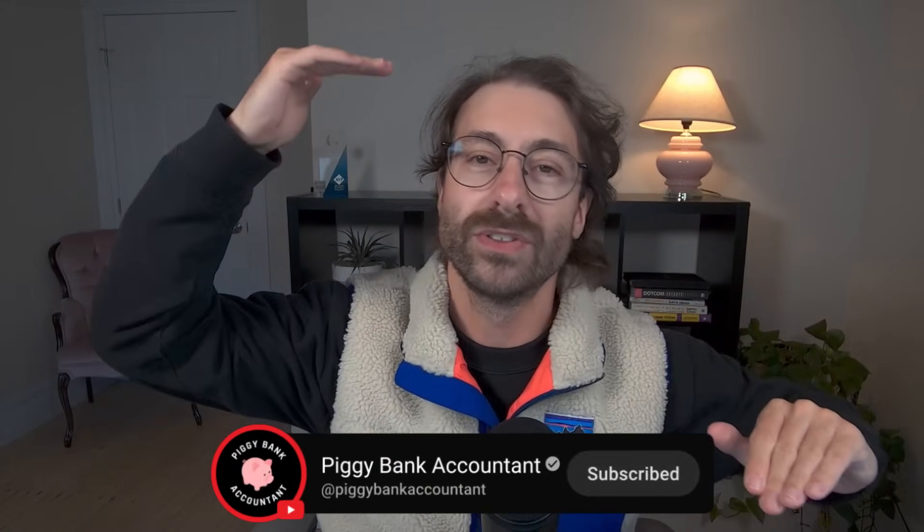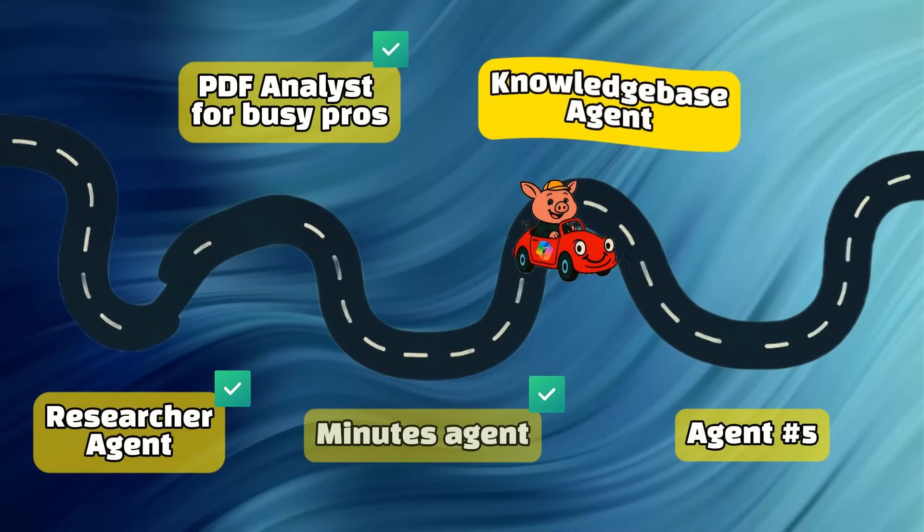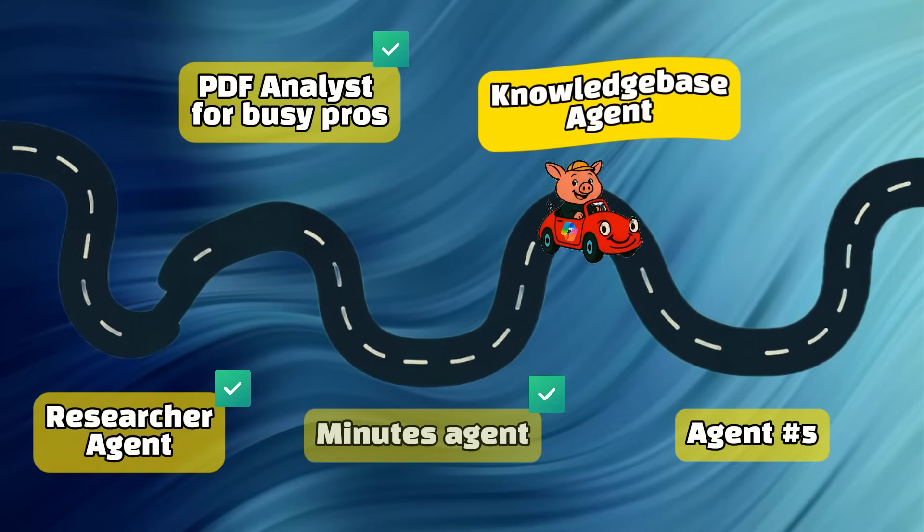How good is this? If you enjoy these agents, please consider subscribing because I take your productivity to the next level with Microsoft Copilot. Now on to the fourth agent — the knowledge-based agent.